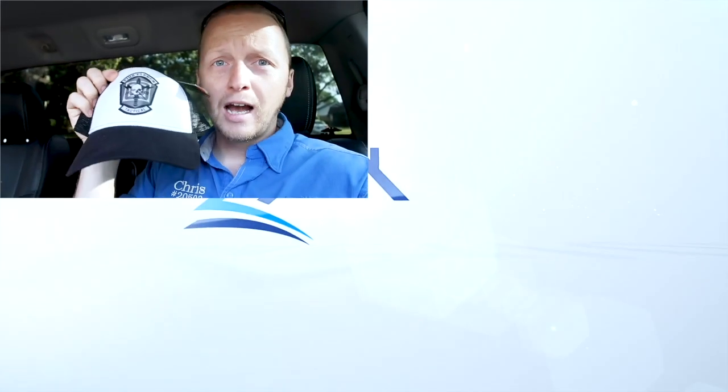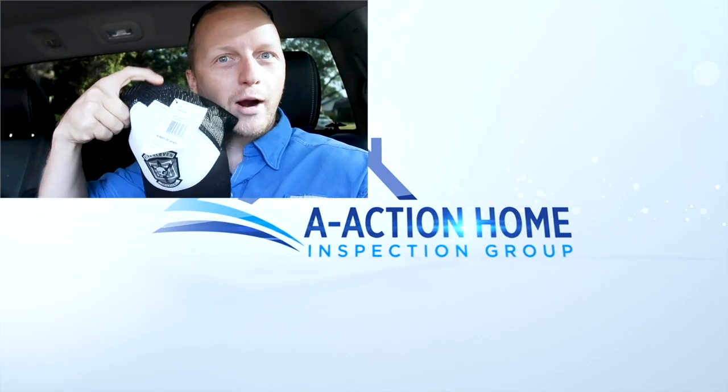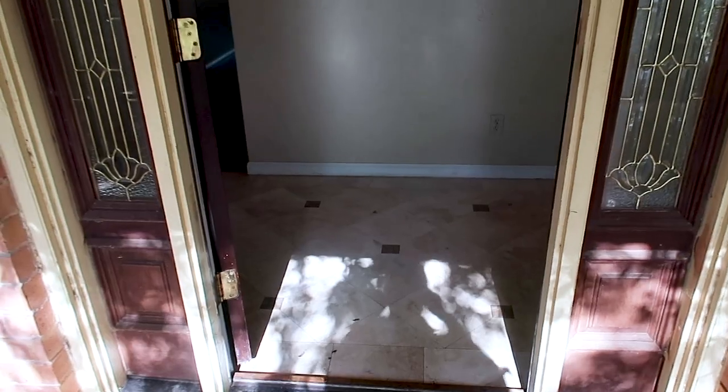Today's giveaway is a 511 Tactical hat. I am running low on prizes but the new battle box is coming — still a sweet hat though. If you'd like to win, hit that like button and leave a comment. And don't forget to subscribe so you can catch our once-a-week video. Alright, let's go check it out.